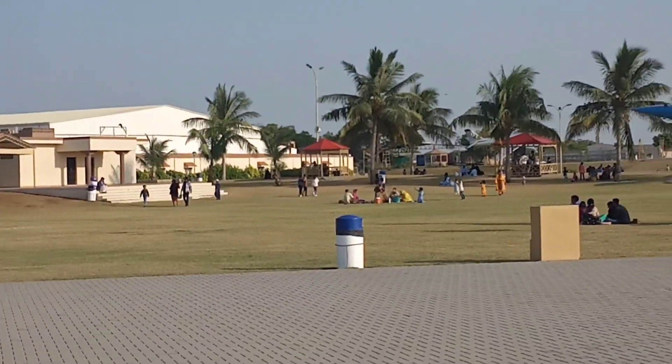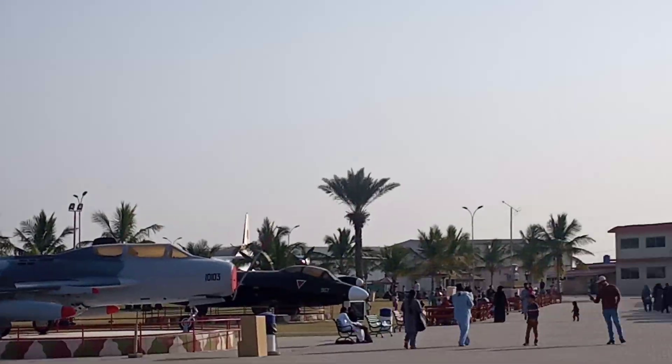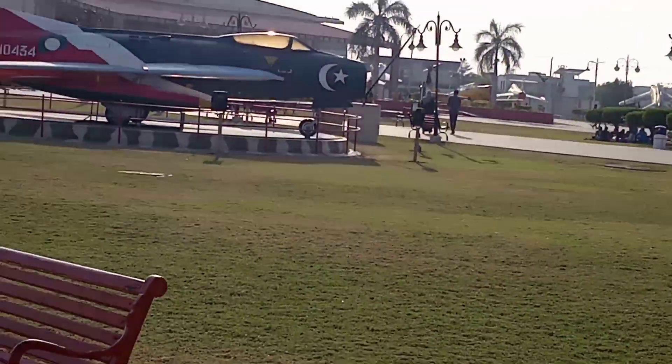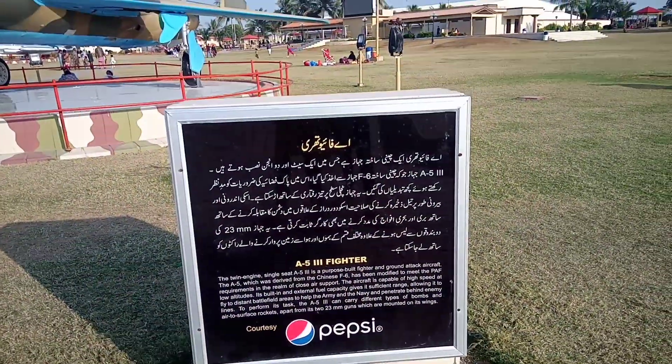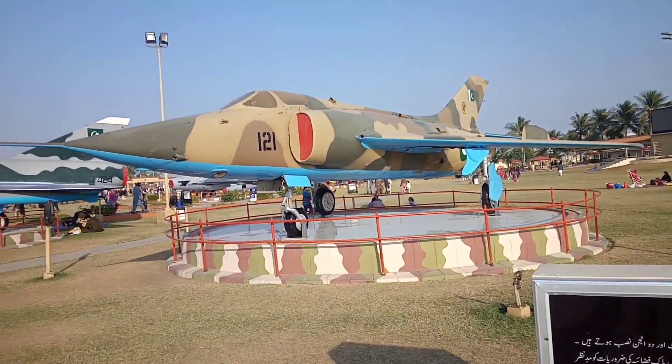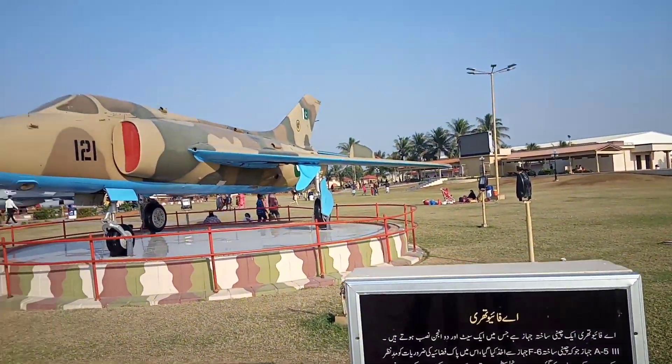Guys, here are the fighter planes that were already used to protect our country. This is an A-5 fighter. The twin-engine single-seat A-5 is a purpose-built fighter and ground attack aircraft.